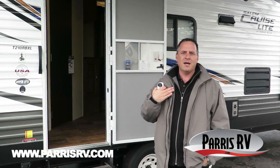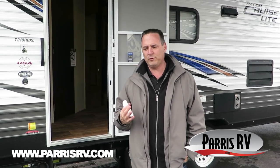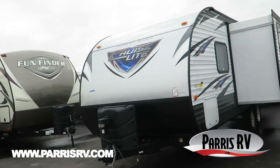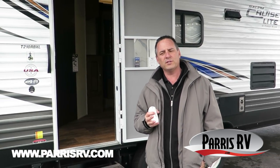Hello and welcome to Paris RV. I'm Brett Paris. Today I'm going to show you a really cool floor plan from Salem — the 2017 Salem Cruise Light, model 210 RBXL. This is a trailer manufactured by Forest River and it's got all kinds of cool things.